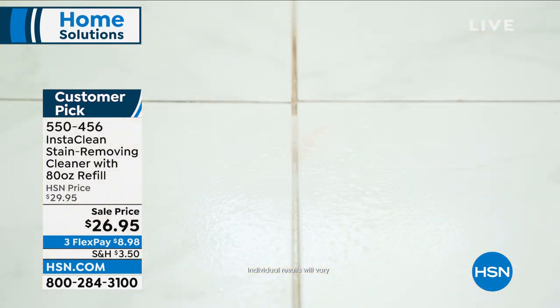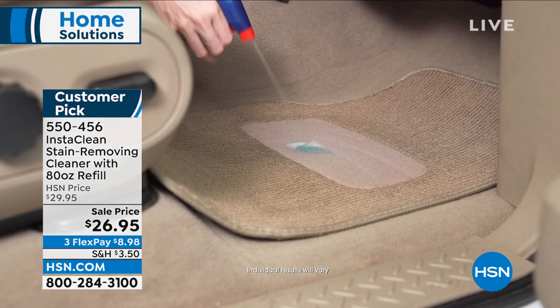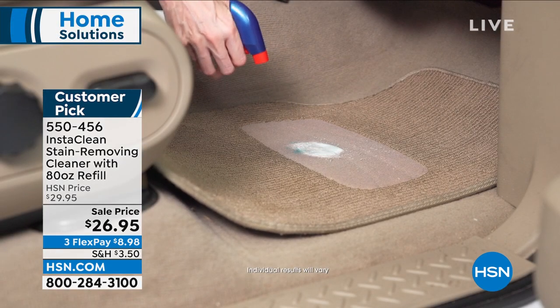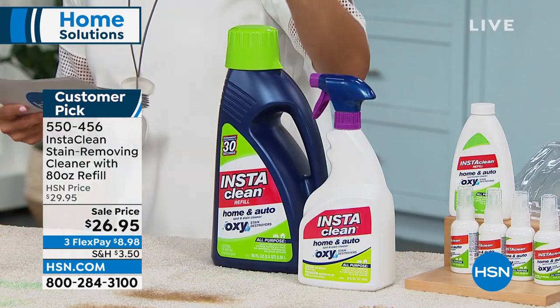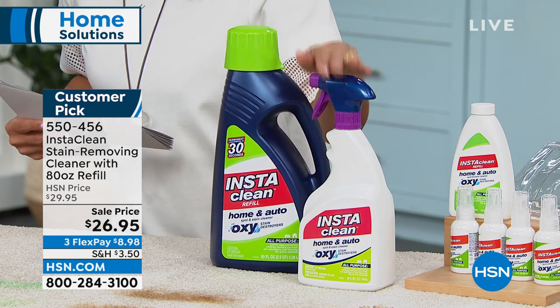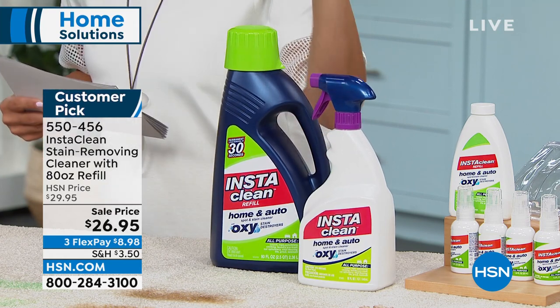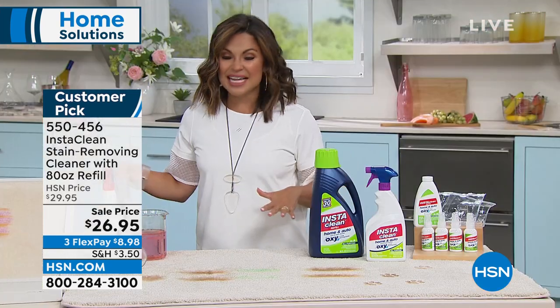The bundle we're doing for you today is such a great value. You are getting the full size 32-ounce bottle, completely full when you receive it, and then you're getting the mega 80-ounce refill bottle. Keep this in the garage or under your sink — when the 32-ounce runs out, you fill it up and you can keep on cleaning with this incredible customer pick. Let's see it in action and learn about all the technology.